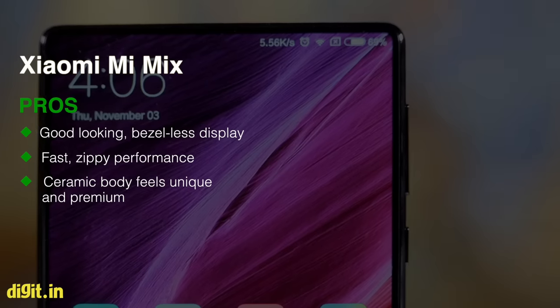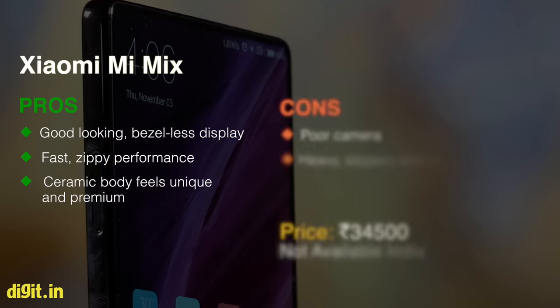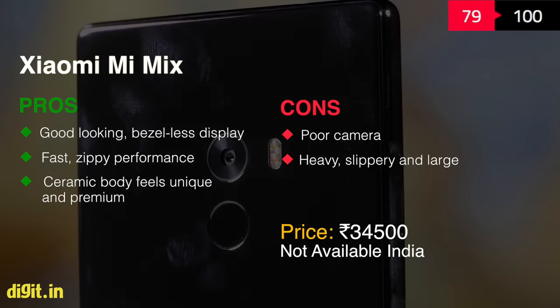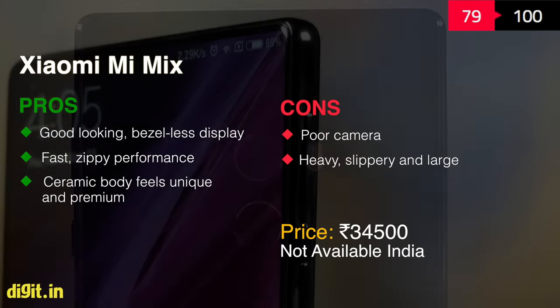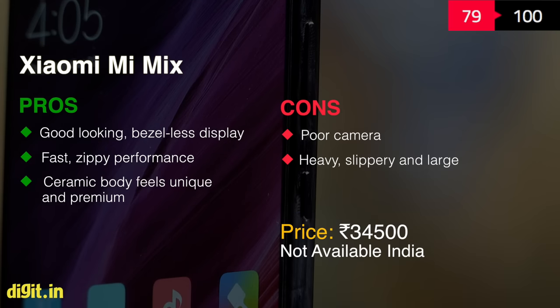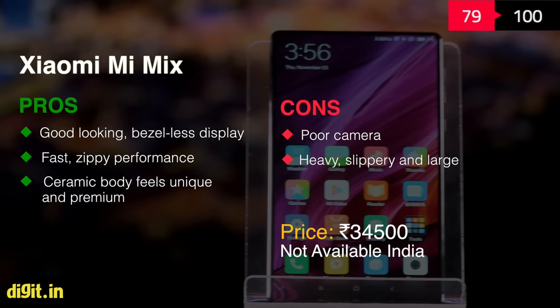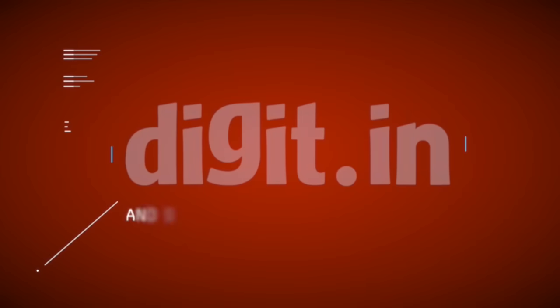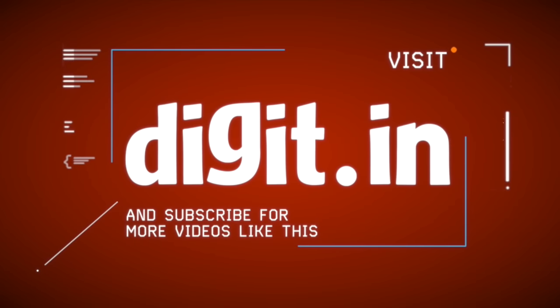The Mi Mix costs a mere Rs 34,991, which translates to about Rs 35,000. So it's essentially a phone that feels more premium than a Google Pixel XL, performs just as well, but is priced nearer to the OnePlus 3. Thank you for tuning into Digit — for more videos, subscribe to our channel.